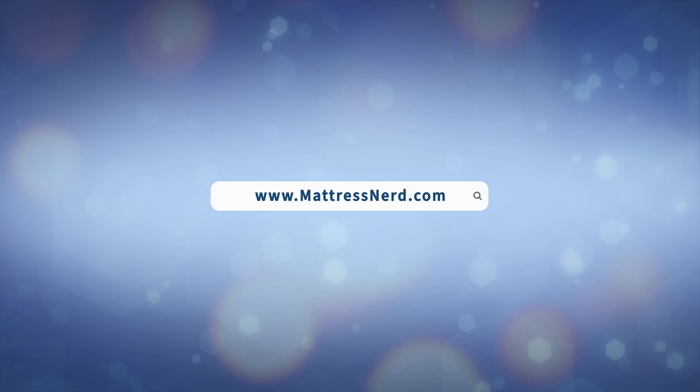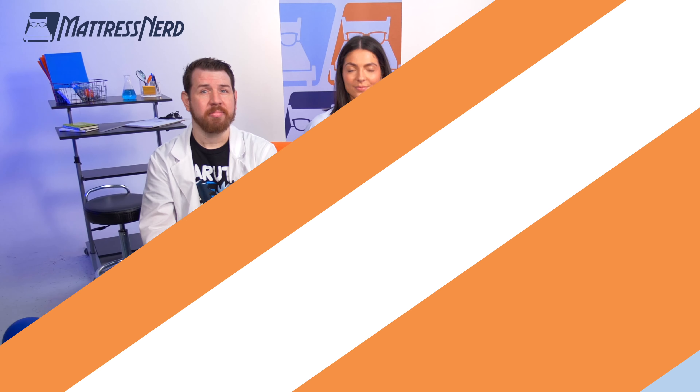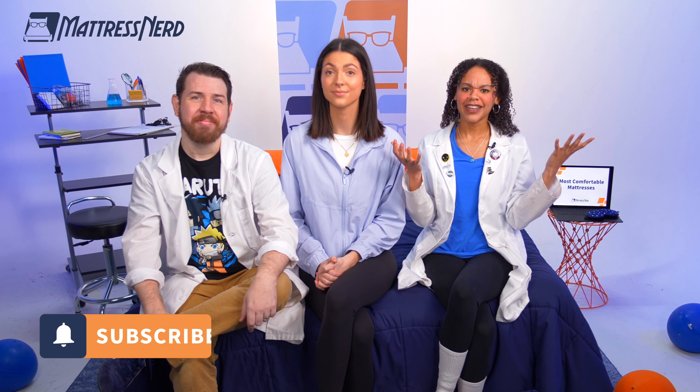Before we get started, head on over to mattressnerd.com for in-depth reviews for all of the mattresses we cover in today's video, as well as top choices for pillows and bedding. You'll also have access to exclusive coupons. Head to the link in the description for everything you'll need, and subscribe to our channel so you never miss out on any of our new videos.